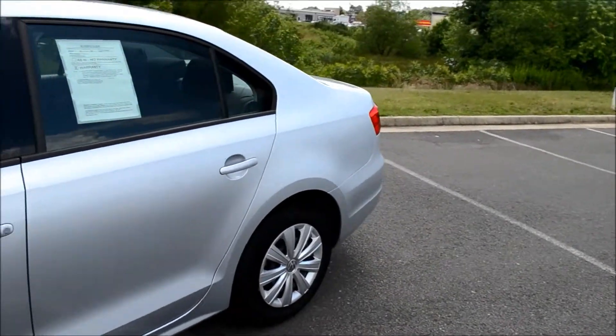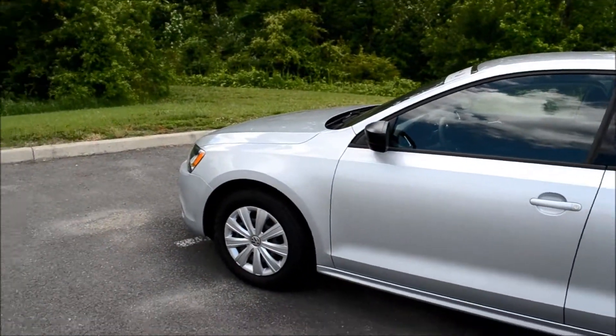This vehicle comes with a clean, free Carfax report and has only had one owner.